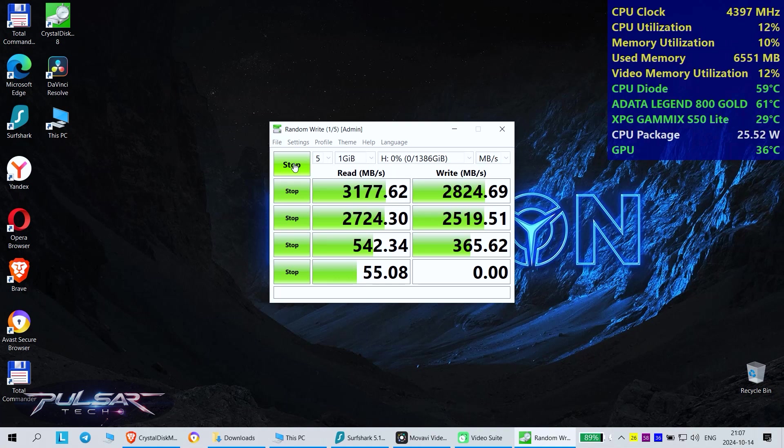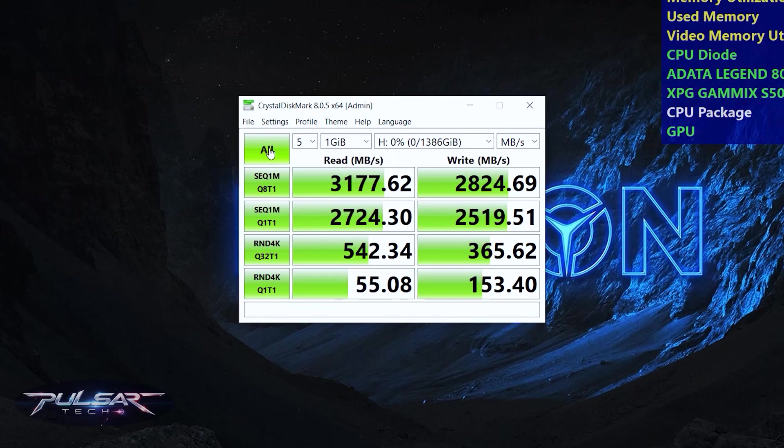Testing will be conducted using the popular benchmarking tool CrystalDiskMark 8. As you can see from the results, the performance is quite solid, although the read speed falls slightly short of the advertised 3,500 MB/s. On the write side, the drive meets its specification without issue. Now, to better understand the test results, let's briefly go over the testing modes used in CrystalDiskMark.